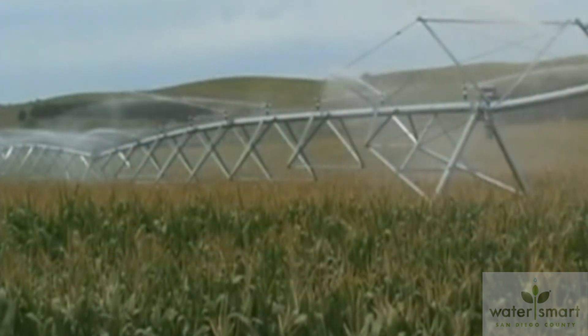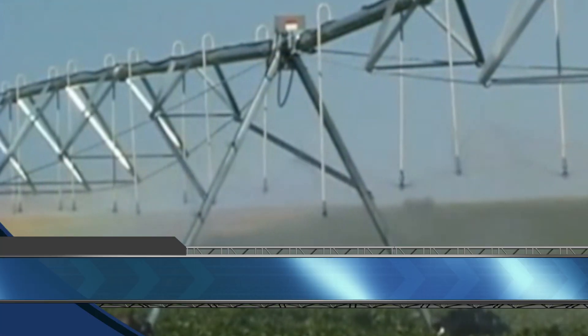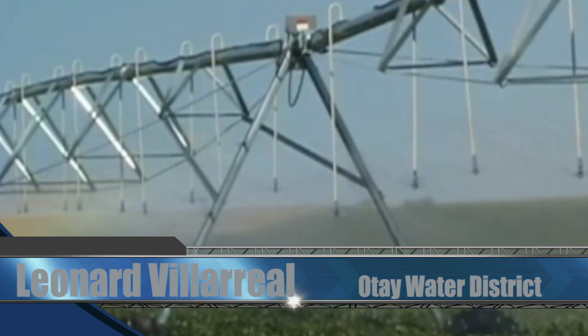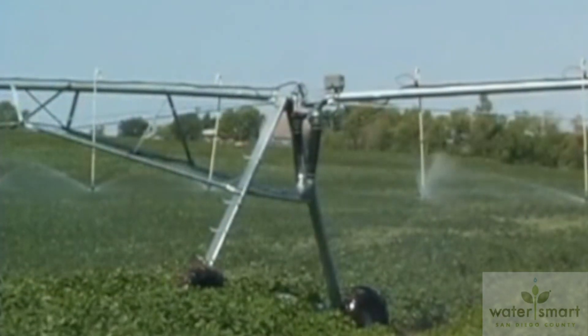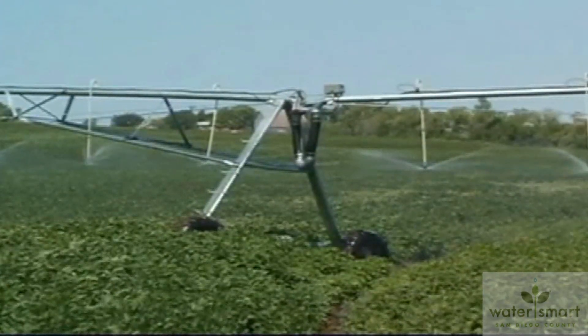It's an irrigation practice used by farmers to maximize water efficiency both for coverage and conservation. The rotating sprinkler puts water where farmers want it and does so evenly so the water can be absorbed into the soil. Now this concept comes home.